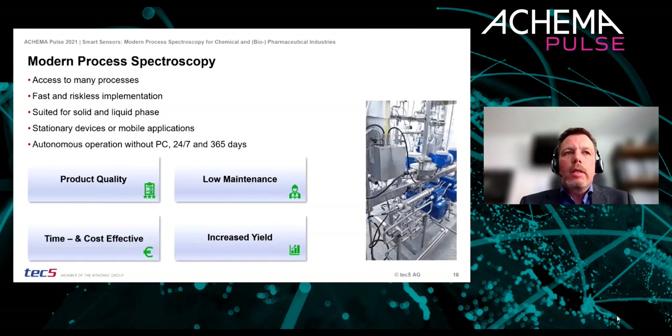Our smart and intelligent sensors open up new possibilities for process analytics, making them a powerful tool for many applications. The system concept enables fast, risk-free implementation, giving access to many processes. They are suitable for solid and liquid phases, can be stationary or mobile, and as autonomous systems they do not require a PC — operating around the clock. Our low-maintenance smart sensors make a significant contribution to maintaining product quality, increasing cost efficiency, and improving product yield.